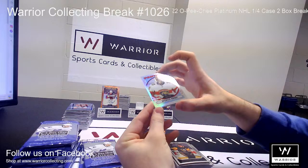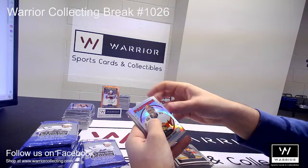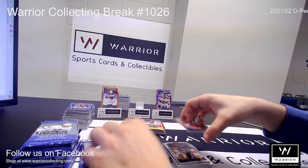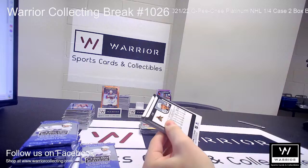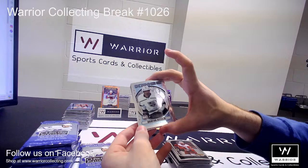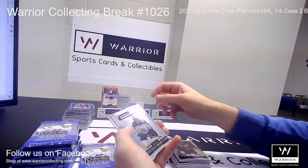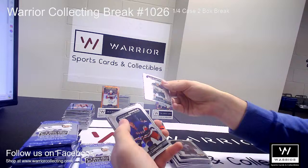And a Retro Rookie Refractor of Spencer Knight for the Florida Panthers — Spencer Knight's all over this box. Base, base. We got a Retro Rookie for the LA Kings of Quinton Byfield. A Sunset for the Ducks of Maxime Comtois. Marquee Rookie for the Bruins of Jack Ahcan. Marquee Rookie for the Rangers of Niels Lundqvist.